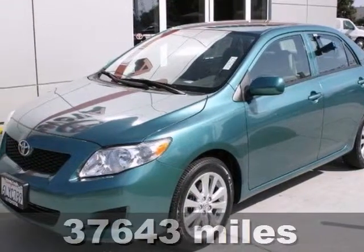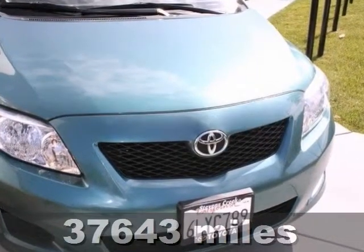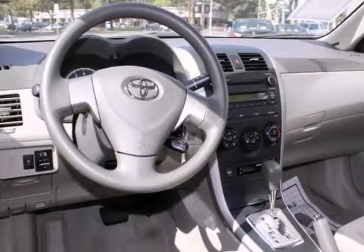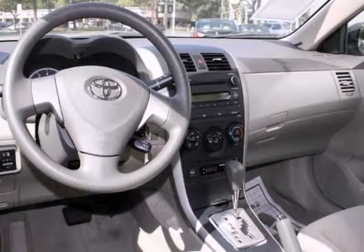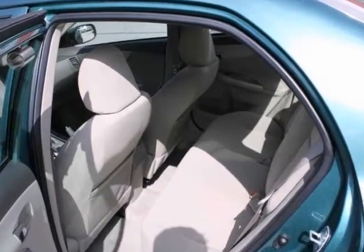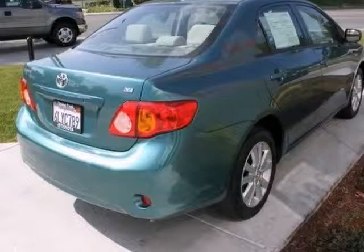Economy and reliability come together in this fantastic 2010 Toyota Corolla. You'll get nice features like brake assist, a CD player, and multiple airbags. It also comes with stability and traction control and an MP3 input. It even comes with a 12-month warranty. With its peppy yet fuel-sipping engine, you can do anything in this convenient economy car.